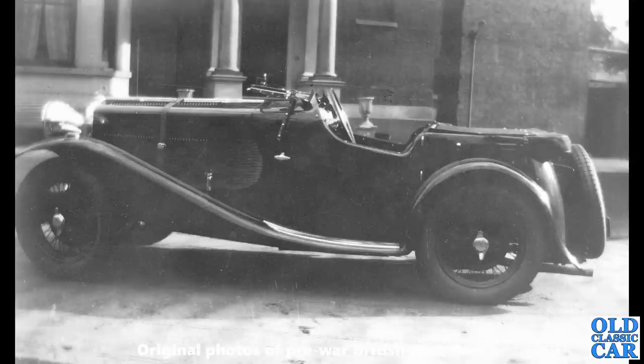A pre-war gem here — a side-on view of a Wolseley Hornet Special. Many of these were built with various bodies; this is a Freddie March body, as in Lord March of Goodwood.